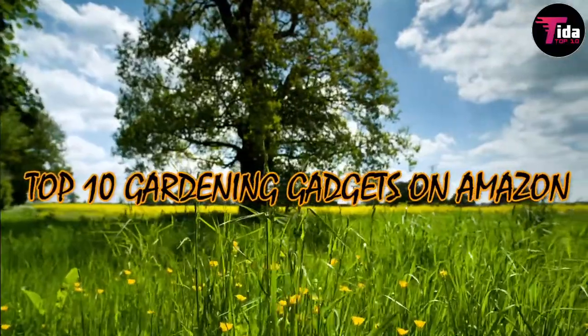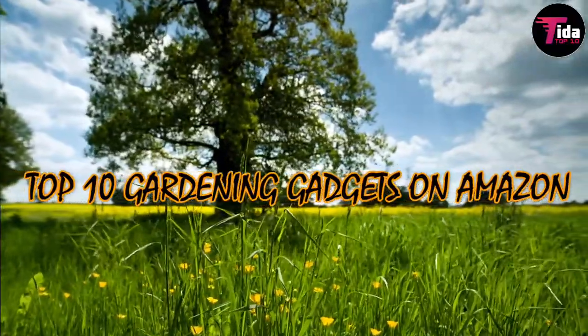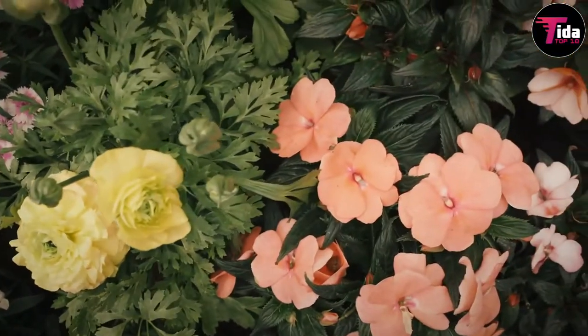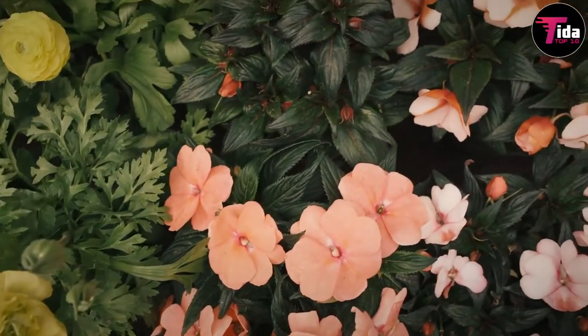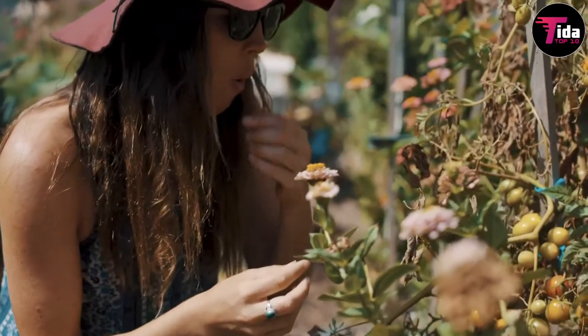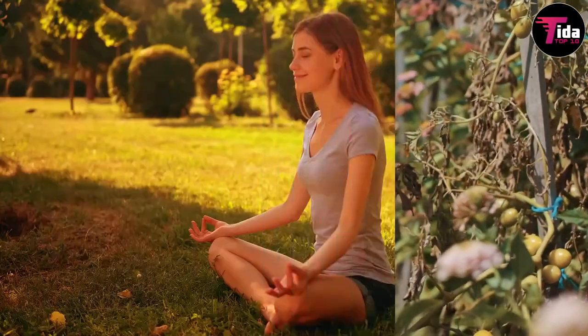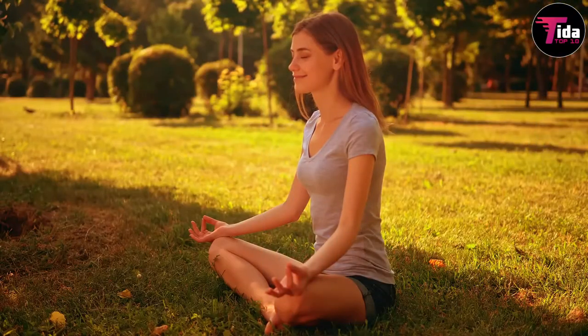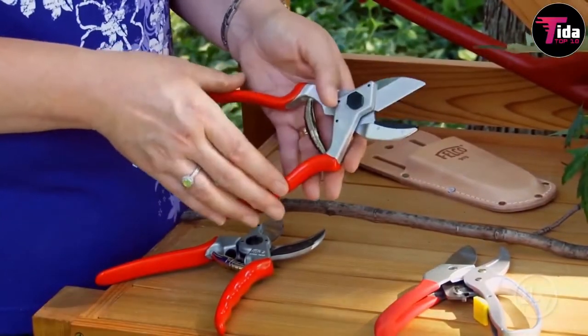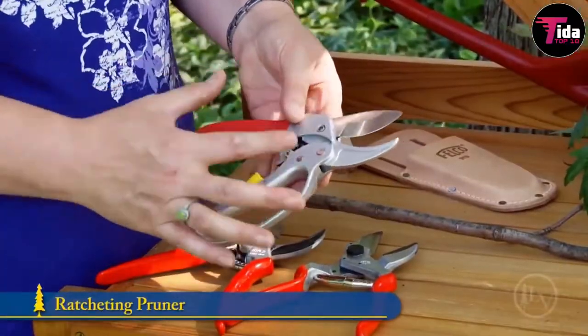Top 10 gardening gadgets on Amazon. Welcome to our channel. Arranging the best garden possible — one that's filled with a beautiful assortment of fresh flowers, tasty vegetables, and delicious fruit — requires a great deal of work. You're going to need the right tools, whether it's the perfect set of shears, tried and tested gloves, or handy weed killers.